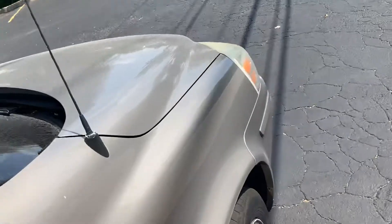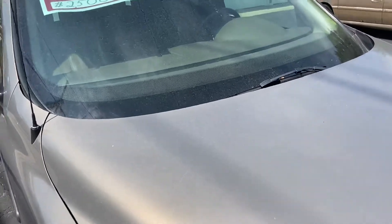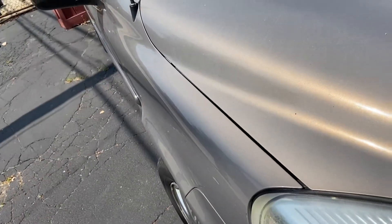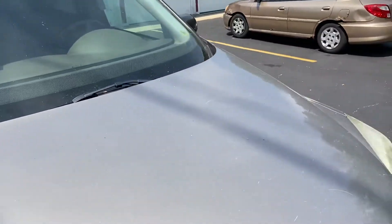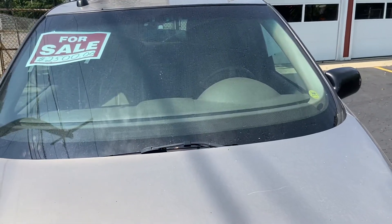These are pretty decent vans, but the market shifted a few years after they started making them — of course to crossovers. Buick started making more and more crossovers. Thank you guys for watching and take care.